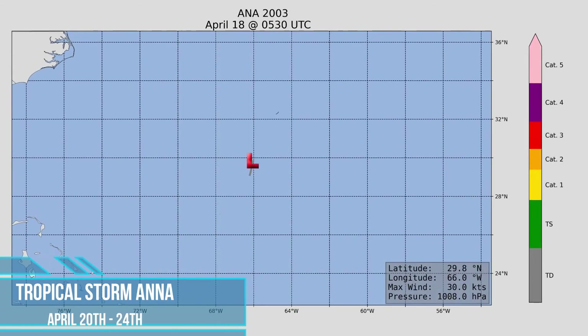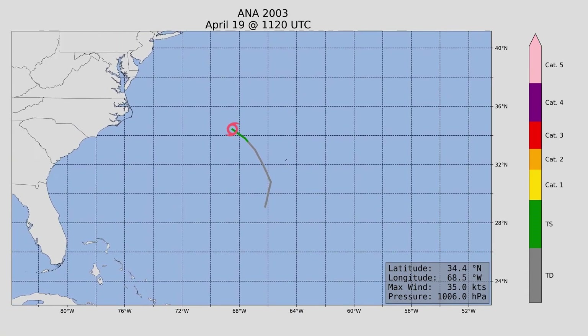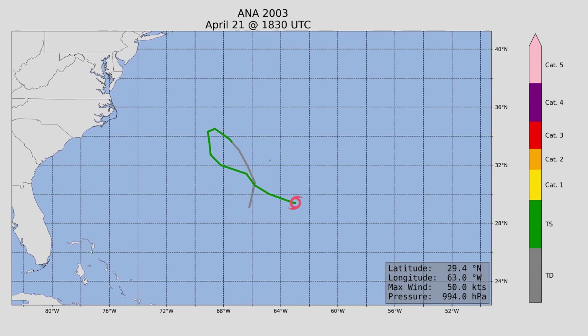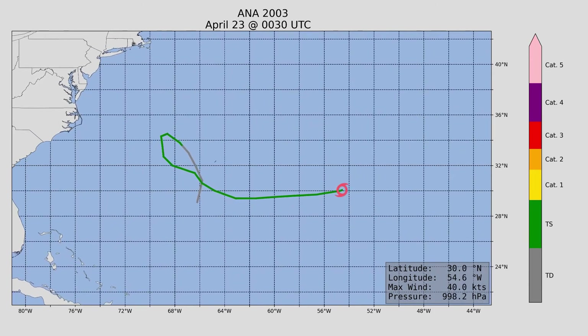We begin this hurricane season with Tropical Storm Anna, which formed on the 20th of April and lasted to the 24th of April. It became a mildly strong tropical storm with peak intensity at 60 miles an hour and a minimum central pressure of 994 millibars. Luckily, Anna did not reach any land and remained out at sea during its entire journey.